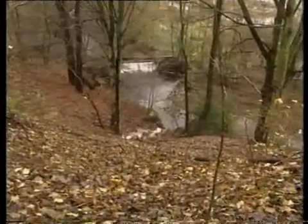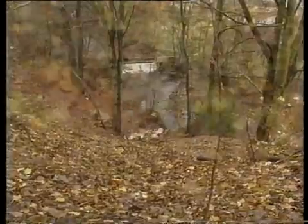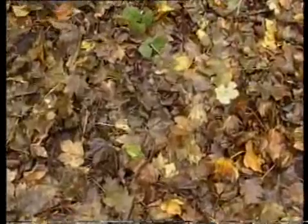River looks clean from up here. I'll just scrape away the leaf cover to see what's underneath.